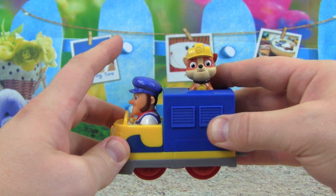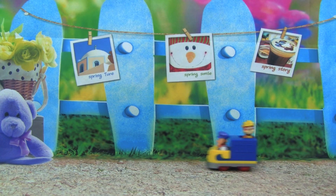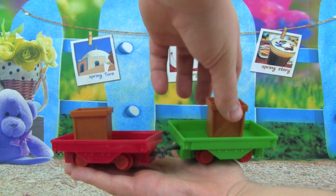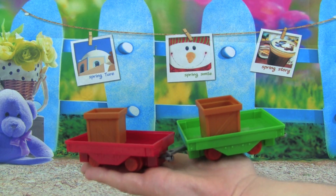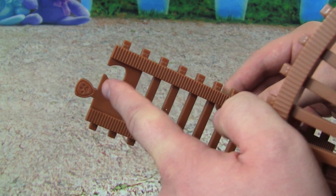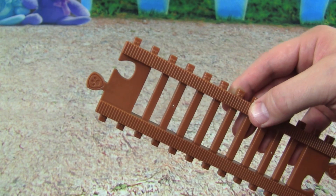Rubble on the double — in a train! Go Rubble! Cool. We also get two train cars and these two cargo boxes. That is really cool — we'll be able to haul a lot of stuff around Adventure Bay. Let's build our train track and start playing. Check out these connectors up here — it looks like a pup print, it looks like Ryder's badge, that is so cool.